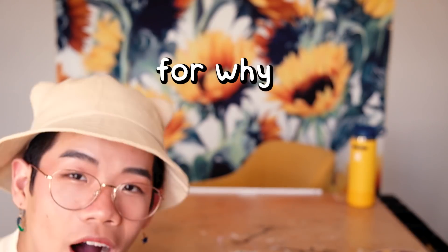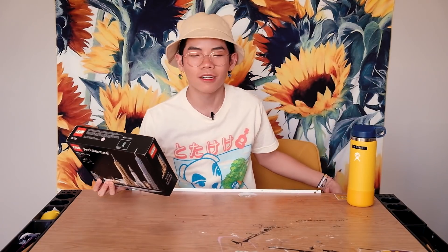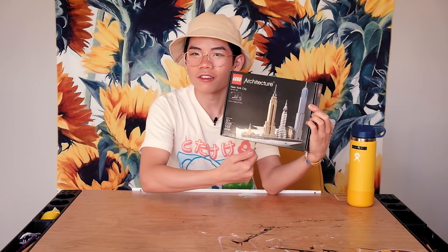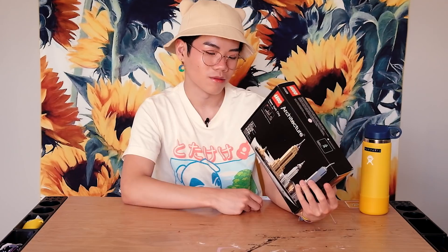It's ages 12 plus. Got that right. 598 pieces — for why? For what? For who? Why don't you just make it 600? It comes with the Empire State Building, Statue of Liberty, Rockefeller Center, Flatiron Building, and the Chrysler. You get so many things, and I think this is accurate to the actual heights of them. Oh, it's in French. New York, États-Unis, which stands for United States. You're welcome.